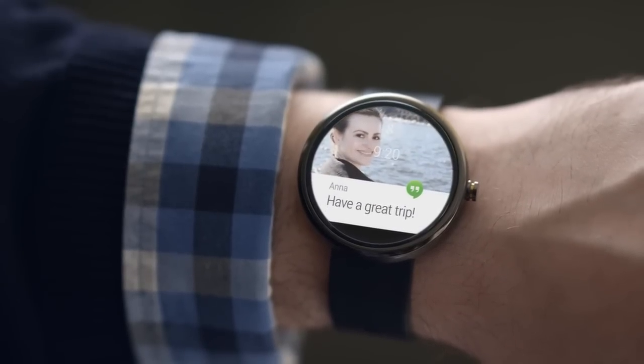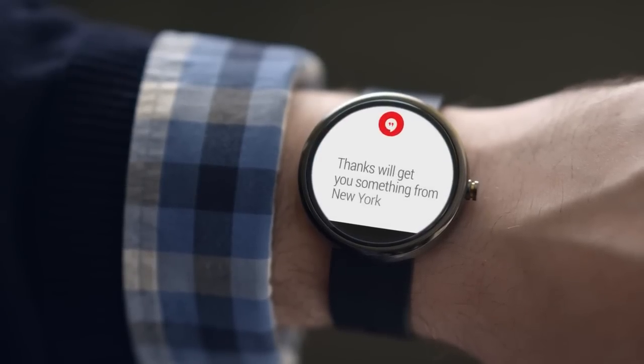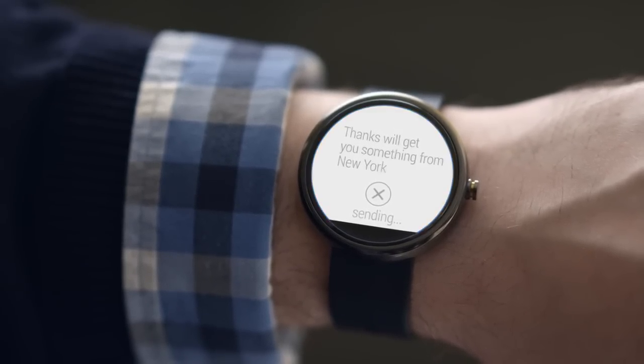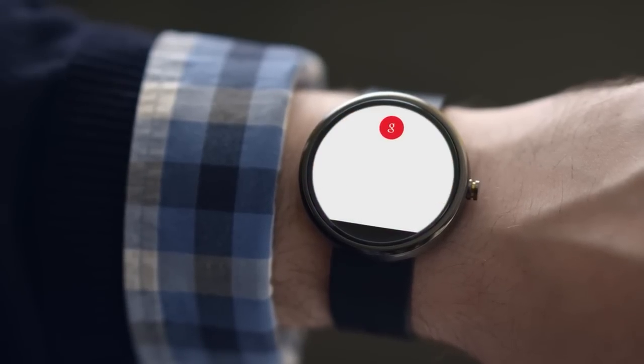You can respond naturally just by speaking. Reply: "Thanks, we'll get you something from New York." Or ask a question to get what you need. "Okay Google." Toystar is nearby.